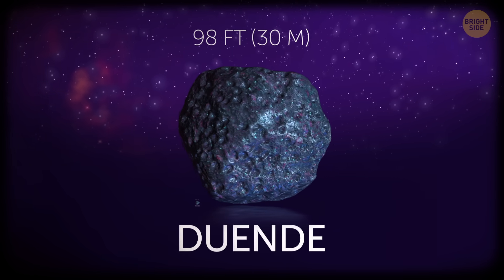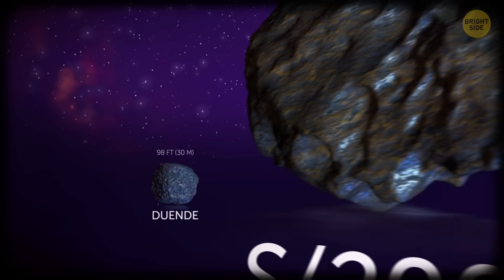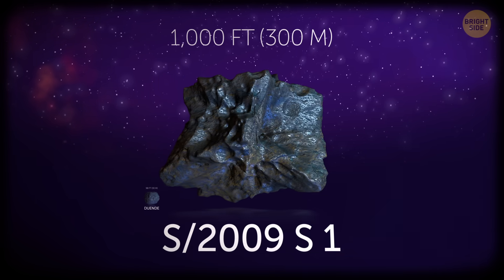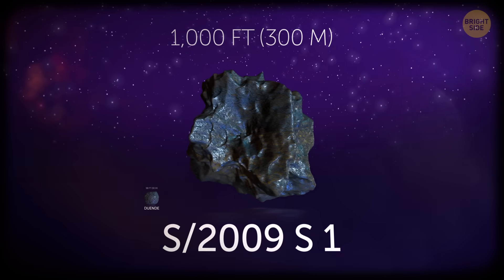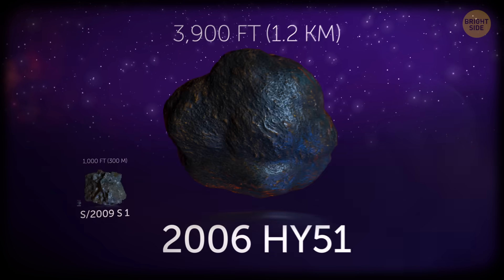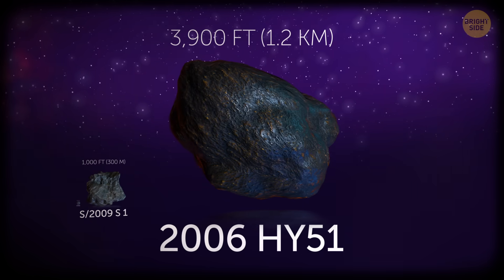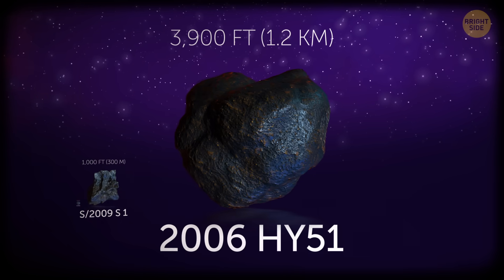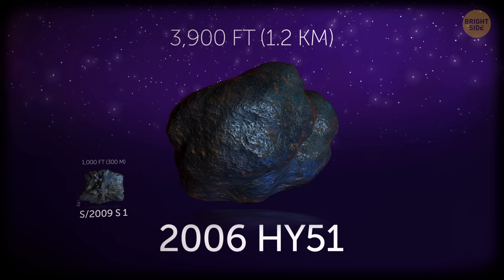What's many, then? Saturn has 82 confirmed moons and thousands of smaller moonlets within its rings. S2009 S1 is one of those — it's 1,000 feet across. 2006 HY-51 is another asteroid from the belt between Jupiter and Mars, but it's already much larger at 3,900 feet across.